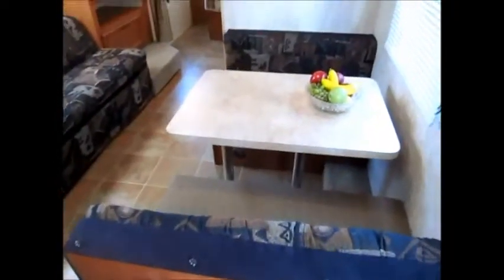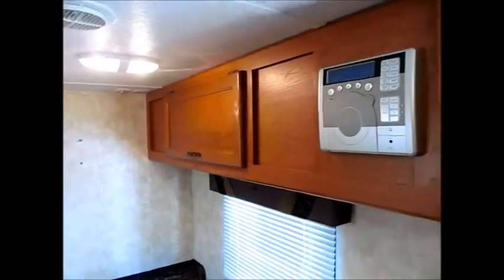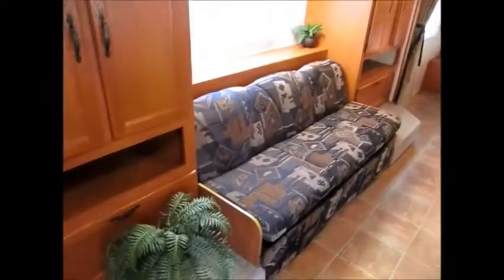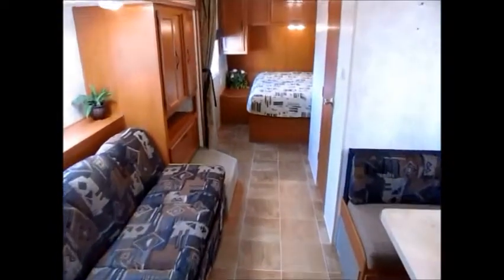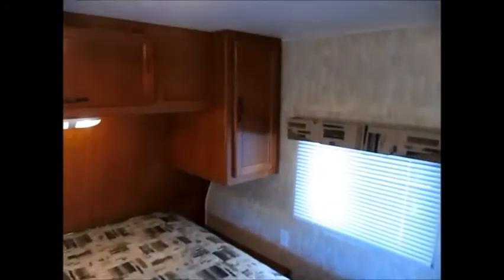There's a big slide out. Your dinette is right here and that folds down into a bed. There's also an AM/FM CD player. This sofa here folds down — it's a jackknife sofa. This camper has a lot of floor space. It has a queen-size bed up front that lifts up for storage.